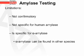Limitations of amylase testing: it is not confirmatory, it is not specific for human amylase, and while it is specific for alpha amylase, alpha amylase can be found in other species.